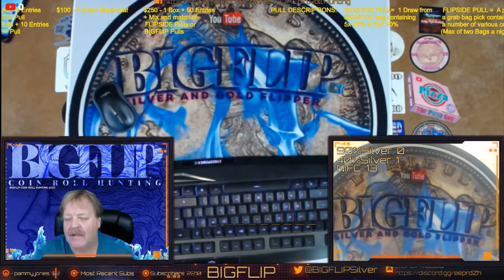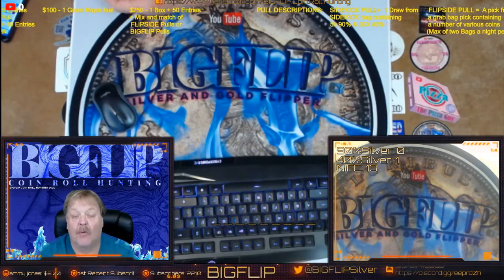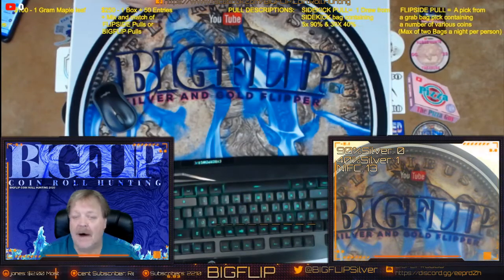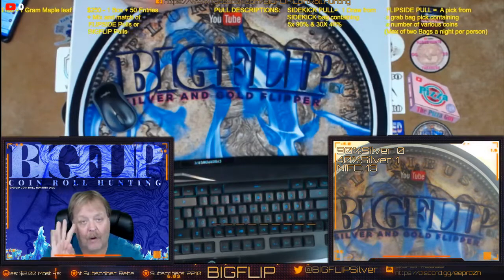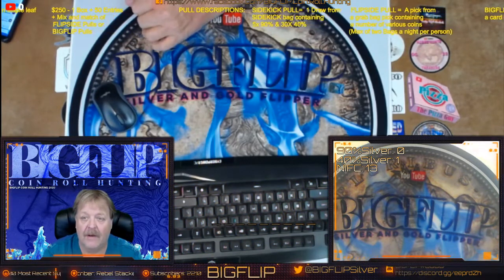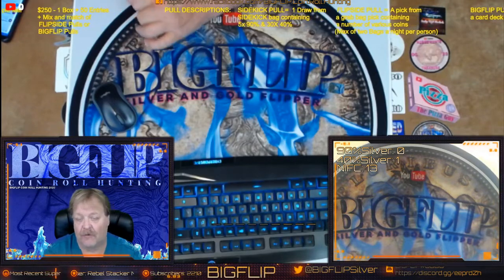Hey guys, Big Flip here. This is the comment video for 7-12-2020. In reference to boxes to be hunted tonight, there will be four. We will be doing grab bags, silver pulls, and then also we have the five ounce rounds for full box donations.